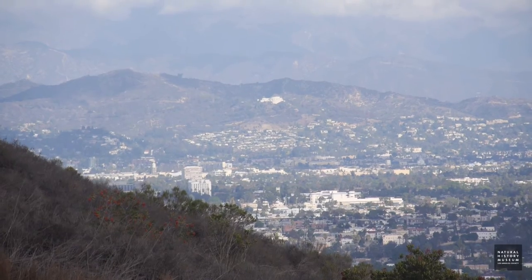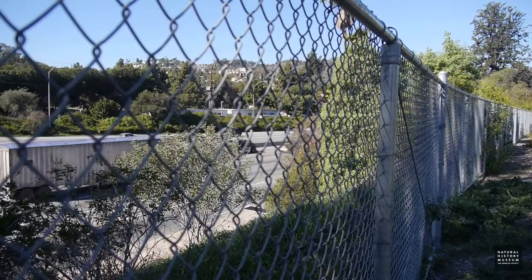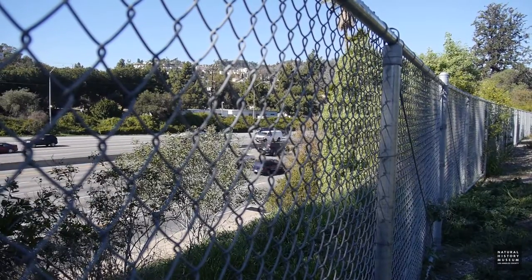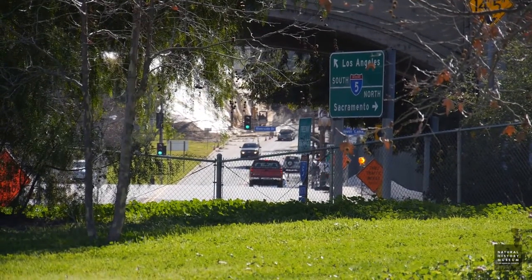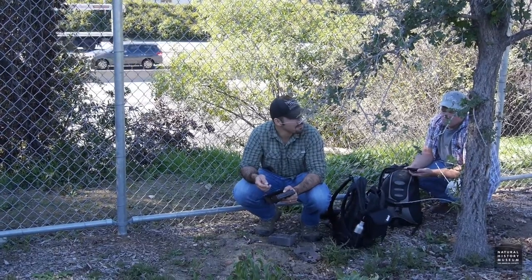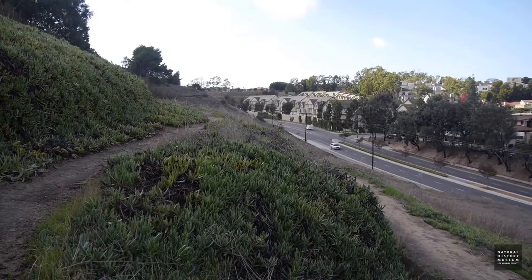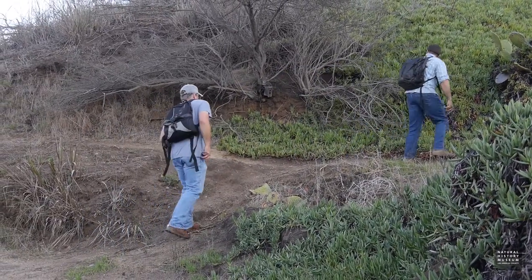We're trying to figure out how disconnected these open spaces are by studying carnivores — just studying their presence, what types of species are in patches that are being disconnected by these barriers, and seeing if there's more species in one than the other. And why is that? Is it the amount of urbanization, the amount of homes in an area, or is it the amount of lanes on a freeway, or is it the lack of bridges or tunnels going over? What are the issues that are impacting these really important species?